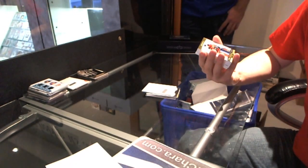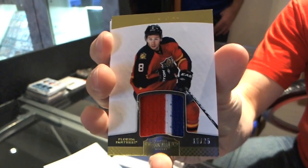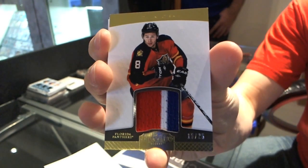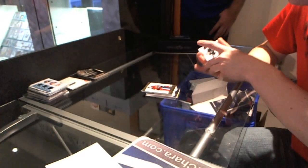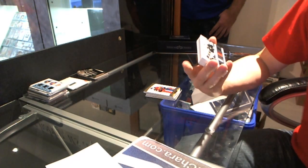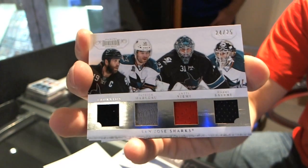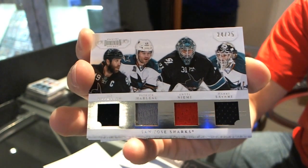We've got a three-color jersey prime numbered 15 of 25 for the Florida Panthers — Wojtek Wolski. We've got a quad jersey numbered 24 of 25 for the San Jose Sharks — Joe Thornton, Patrick Marleau, Antini Emmi, and Harry Zolnierczyk. 24 of 25 for the Sharks.